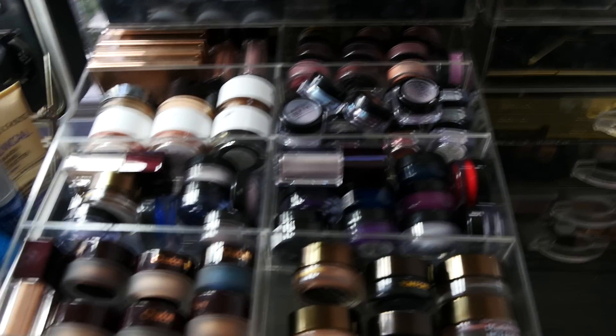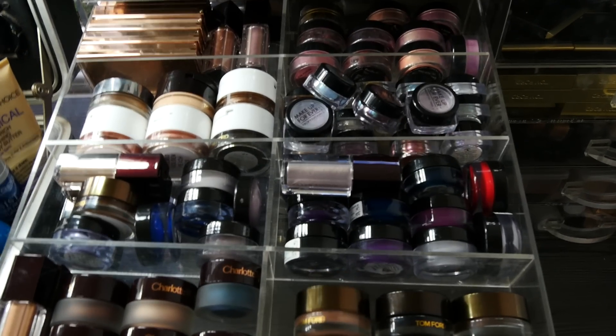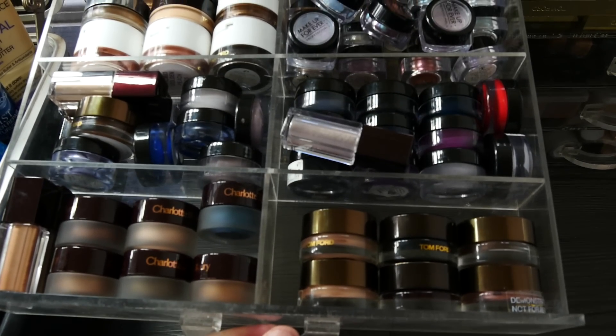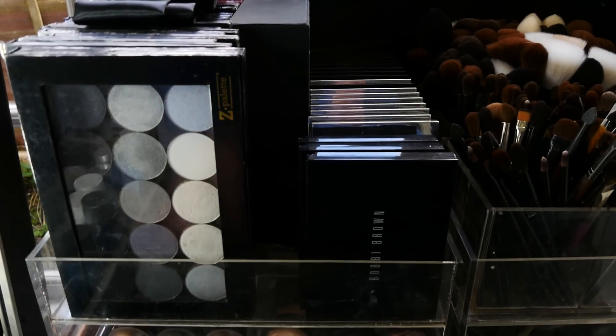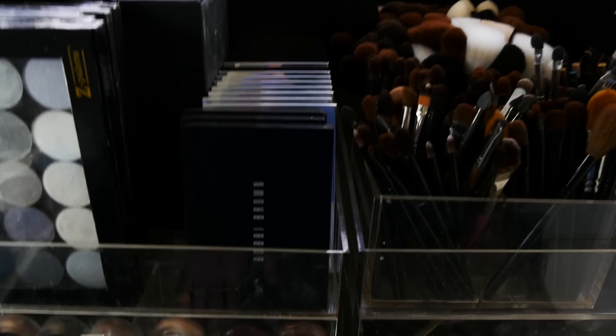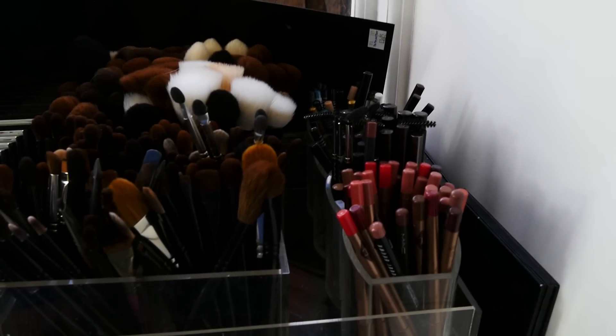Then we move up to the cream eyeshadow drawer — this is all sort of cream eyeshadows and pigments. How delicious. This is eyeshadows: all eyeshadows in there, all eyeshadows here, which are Bobbi Brown. There are brushes and pencils in this section.